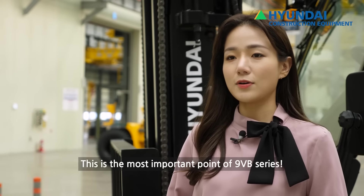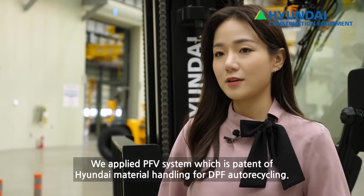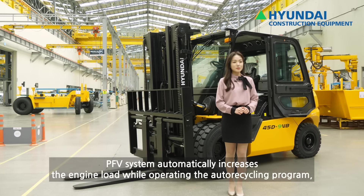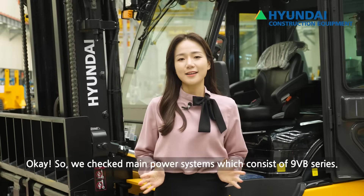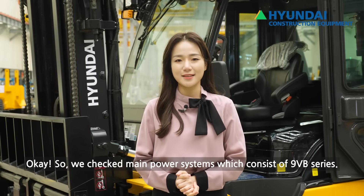9VB 시리즈에서 가장 중요한 포인트로, DPF 자동 재생을 위해 현대산업차량의 특허인 PFV 시스템을 적용했습니다. 이는 자동 재생 프로그램 가동 중 자동으로 엔진의 부하를 높여 DPF의 자동 재생을 촉진 및 종결하는 장치로, 강제 재생으로 인한 장비 운휴 시간을 줄여줍니다. 이렇게 9VB 시리즈를 구성하고 있는 주요 동력 장치에 대해 알아봤습니다.